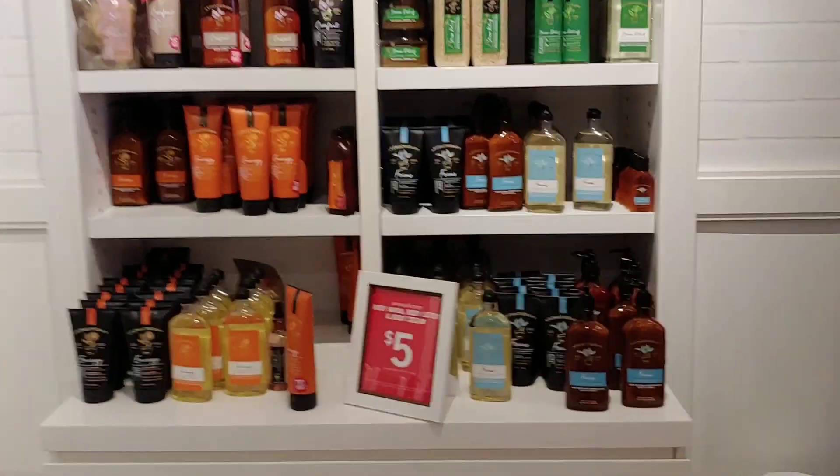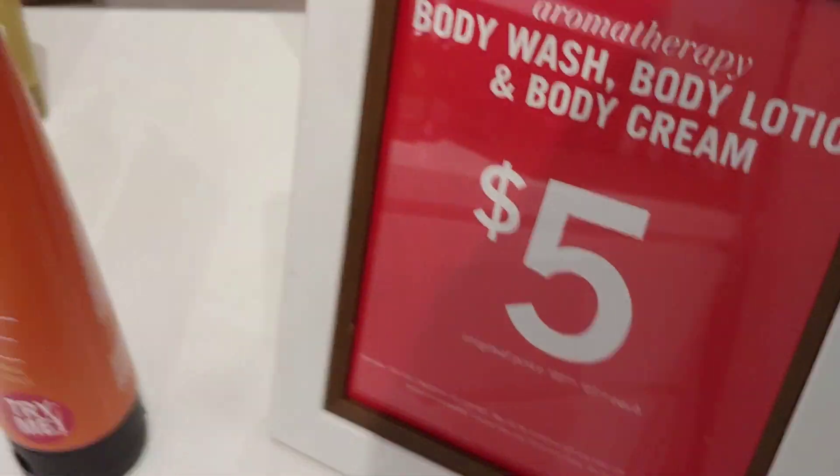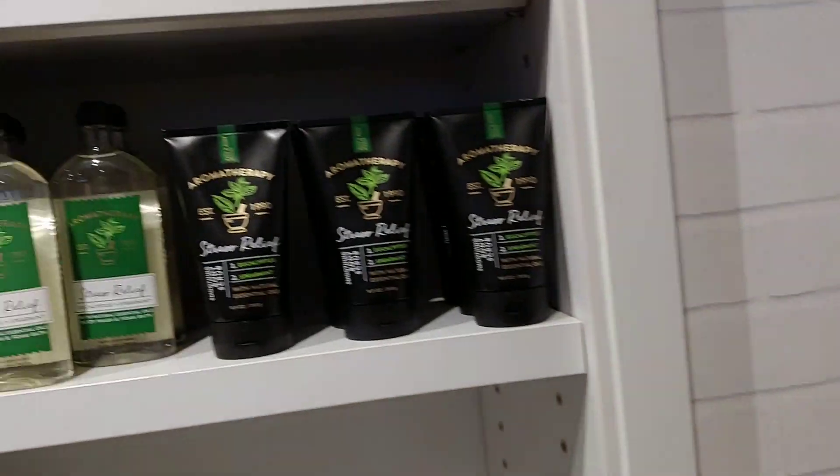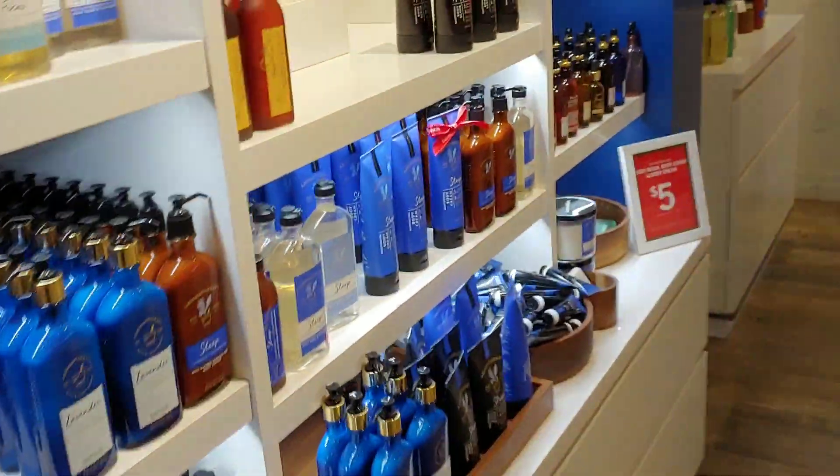The Aromatherapy Body Wash, Body Lotion, and Body Cream are $5 today. It's really more than 50% off — way more than 50% — because they're usually $13.50 up to $15.50, and there are so many different scents available. So head to your store to grab yours.